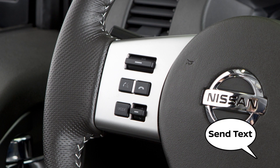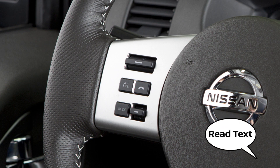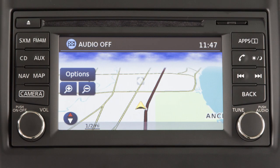Send Text to send a text message response to the sender, and Read Text to have the system read the text message.